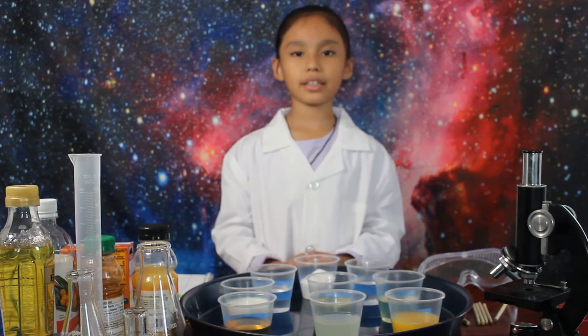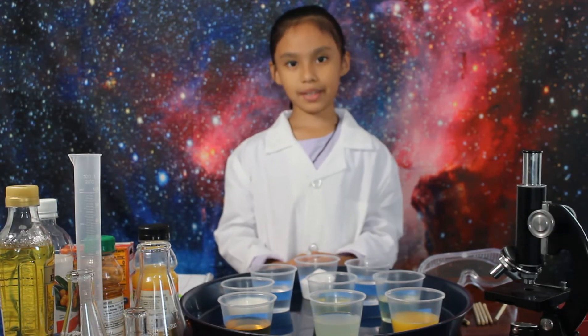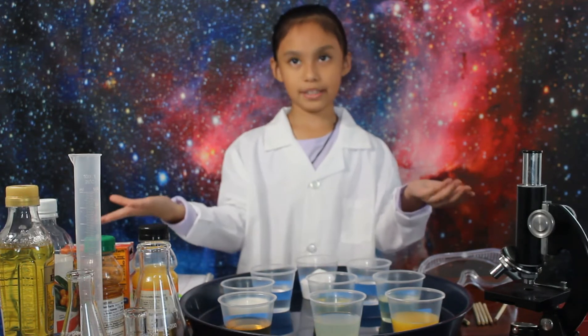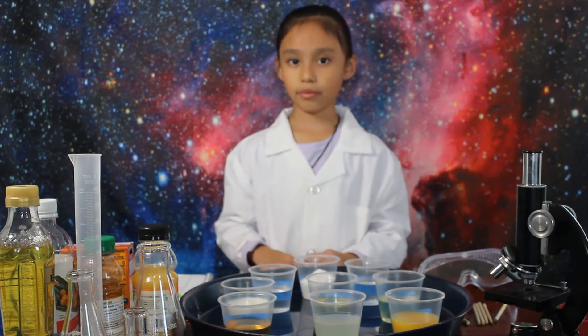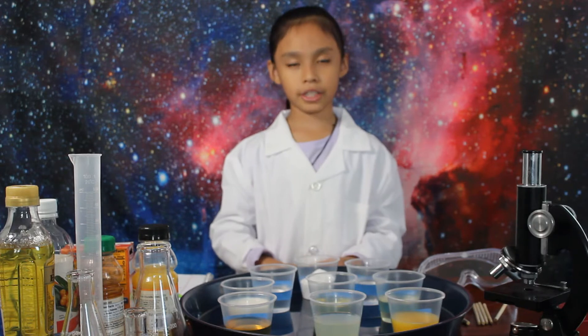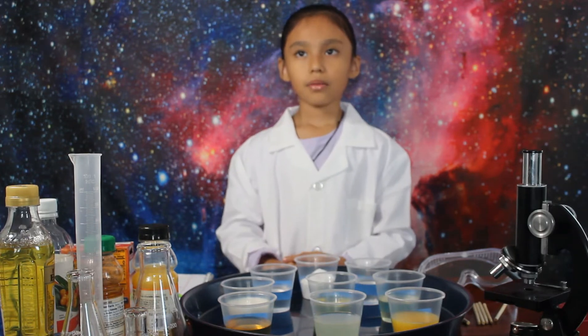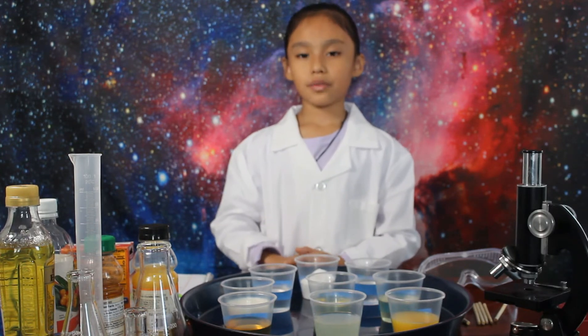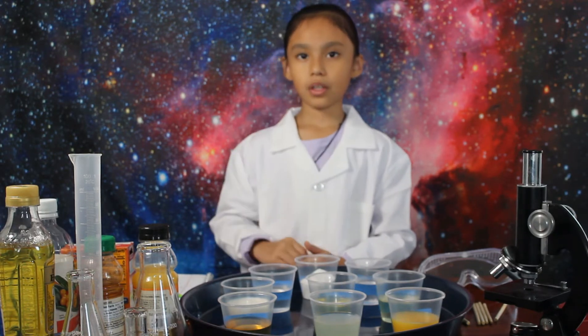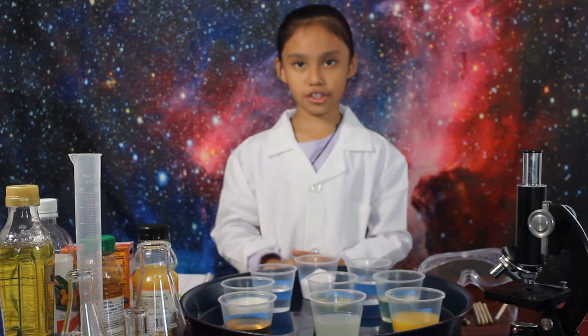Before we begin the experiment, let's go over some safety rules. Rule one: do not touch any chemicals or lab equipment without your teacher telling you. Rule two: do not work in the laboratory without your teacher. Rule three: always read and follow directions. Rule four: always be alert and cautious.